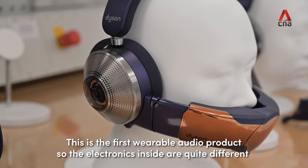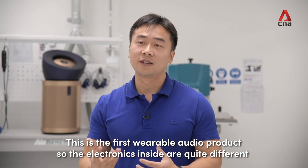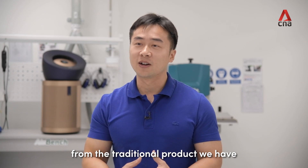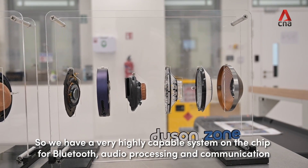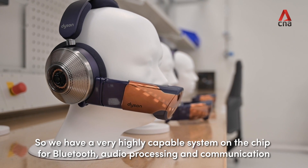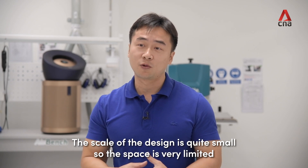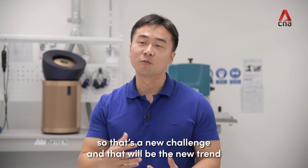The Dyson Zone is the first wearable audio product. The electronics inside is quite different from traditional products we have. We have a very highly capable system on the chip for the Bluetooth audio processing and communication. The scale of the design is quite small because the space is very limited. So that's a new challenge and that will be the new trend.